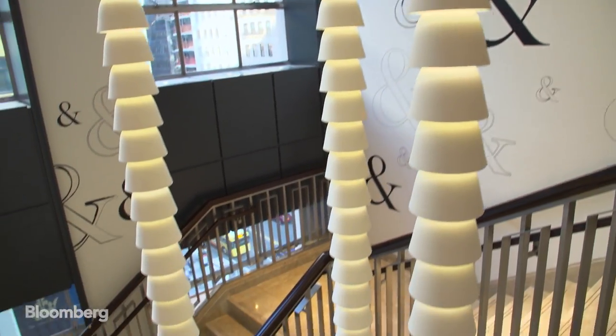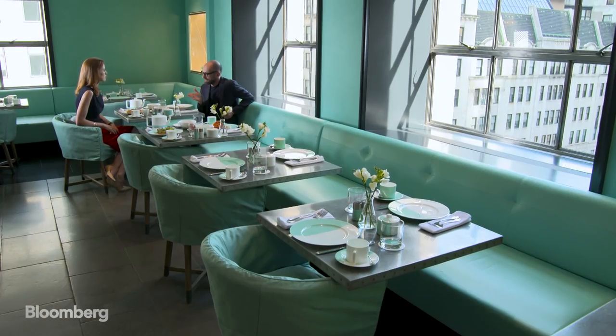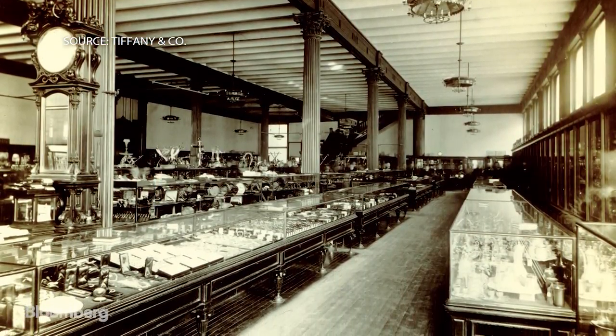A $250 million makeover of the building's nine other floors begins spring of next year. The man tasked with leading the revamp is Richard Moore, Tiffany's creative director for store design. It's such an important store from a brand perspective — it represents just less than 10% of our sales globally, but more importantly it's the icon of the brand. It's been here since the 1940s, really ingrained in people's popular culture perception of the brand. We use it as a launch pad for many activities that we do across the world.